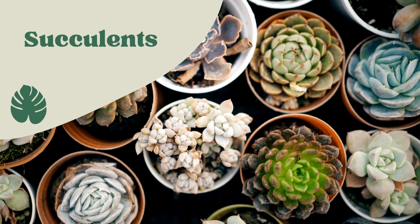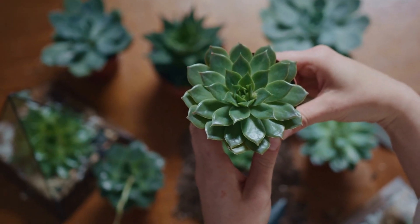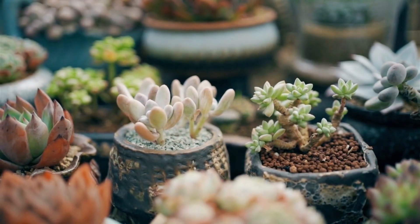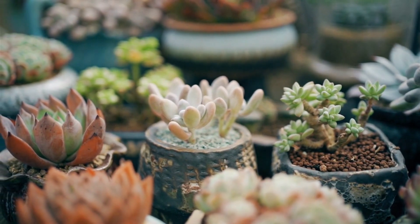Succulents. Succulents are a great choice for indoor container gardening, as they are low-maintenance and can add a touch of green to any space. Choose a variety that is well-suited for low-light conditions, such as snake plants or jade plants.